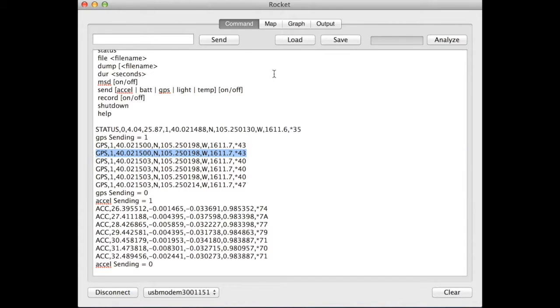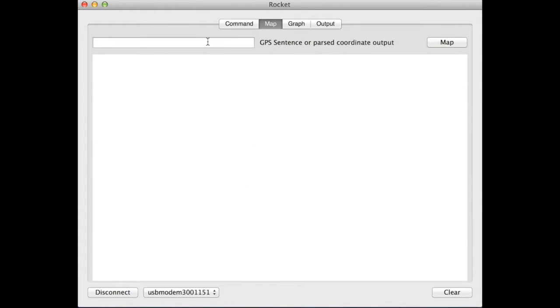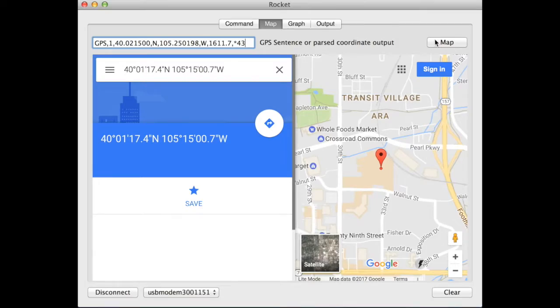GPS output can be parsed to locate the rocket's position on Google Maps.